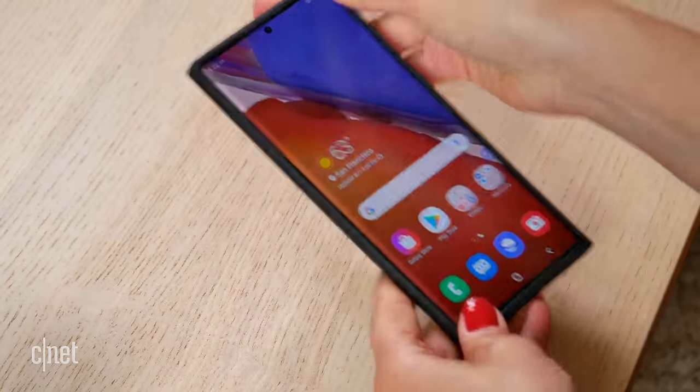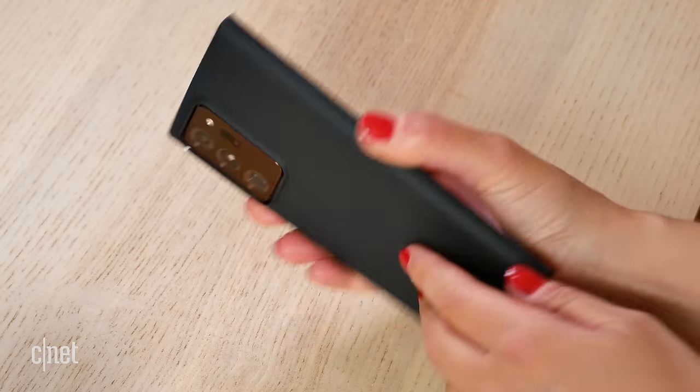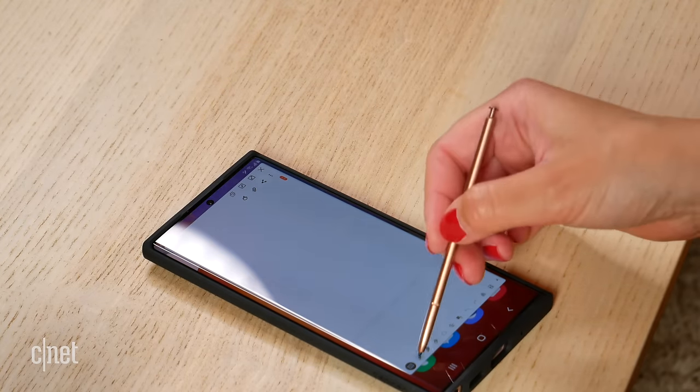I've been using some pretty slimline cases and one of my favorites at the moment is the Spigen Liquid Air. It just creates a really nice layer so the phone sits totally flat rather than rocking around.